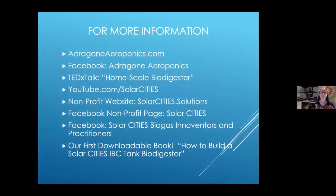We are small but mighty. Our Facebook page for the nonprofit is Solar Cities — visit to see what people are doing around the world, from universities to young men in a refugee camp. Visit Solar Cities Biogas Innovators and Practitioners. We have our first downloadable PDF book, How to Build a Solar Cities IBC Tank Biodigester — people around the world requested it. If interested, we do workshops as well; Jody and I travel just about anywhere to teach people how to do this.